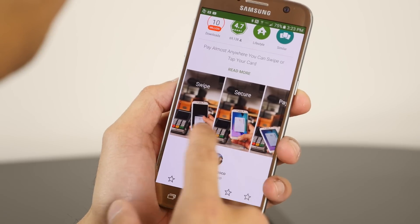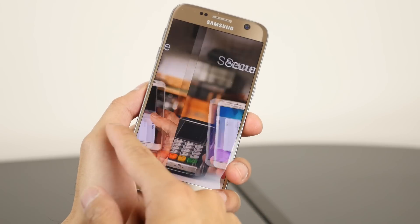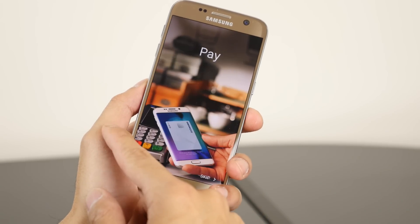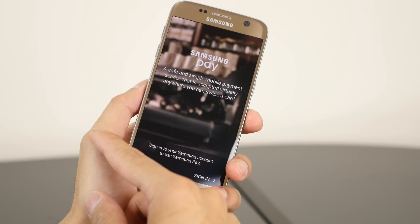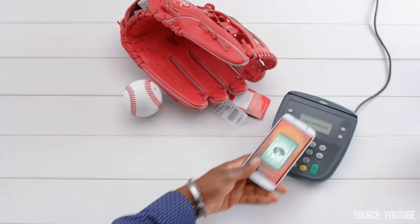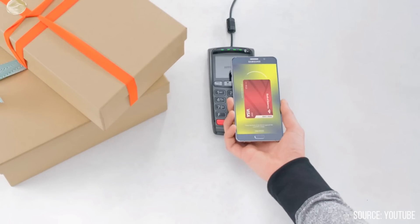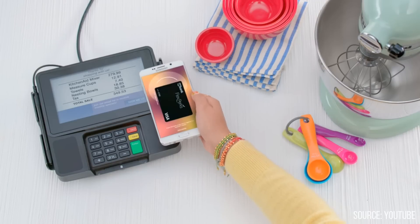Speaking of Samsung Pay, it works on NFC terminals as well. Its one advantage is that it alternatively offers magnetic secure transmission — MST for short. Essentially, a magnetic coil embedded inside the Galaxy device generates a dynamic magnetic field, and that magnetic field effectively allows it to work with traditional card terminals.